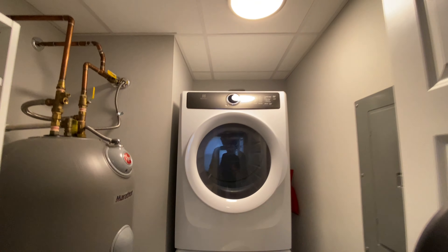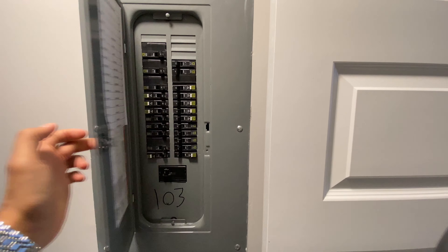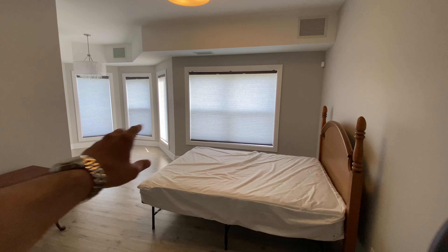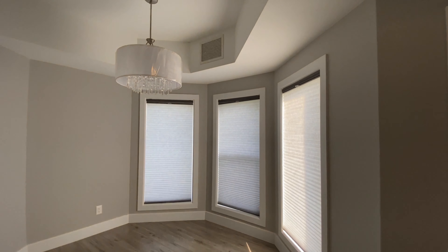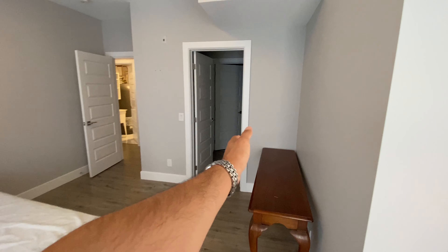Does it have your water tank inside your unit, or a furnace? Because this one even has an electrical panel — so this is your electrical panel for your unit. On this unit you have everything for yourself. This is a very big bedroom. I really like the layout and look at these huge windows — you have four windows in this room.